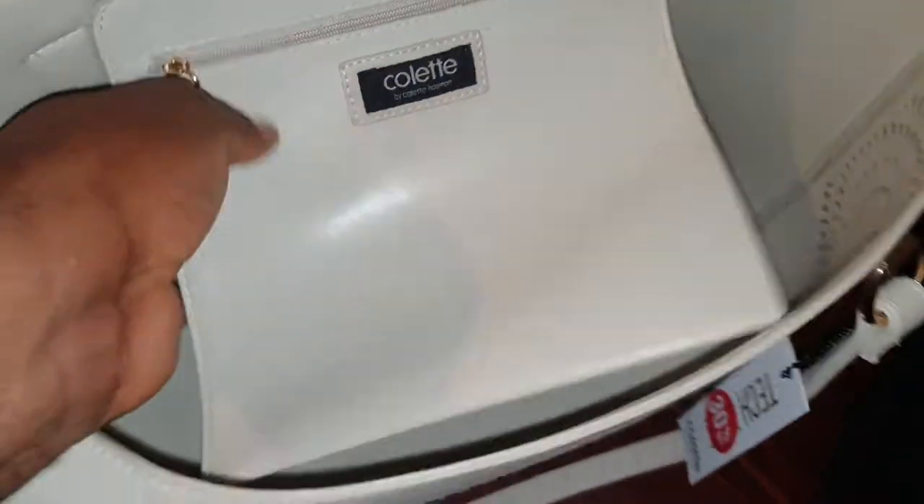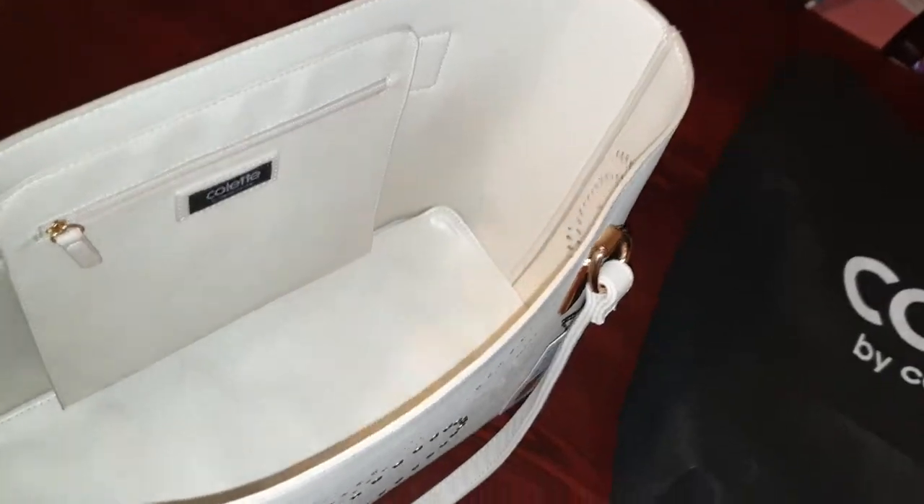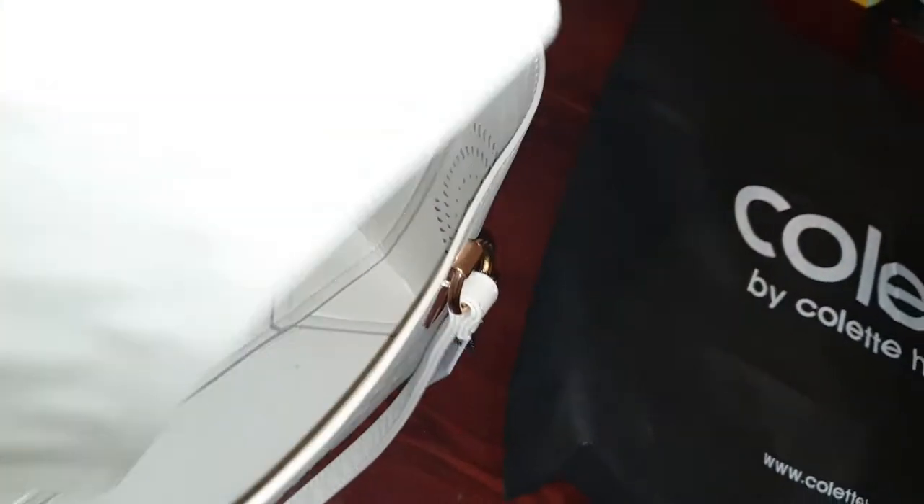The inner pocket is also big enough for your brushes, for your phone, for your makeup, for some other things, for your IDs and the rest of them. And look at this pattern on the bag.